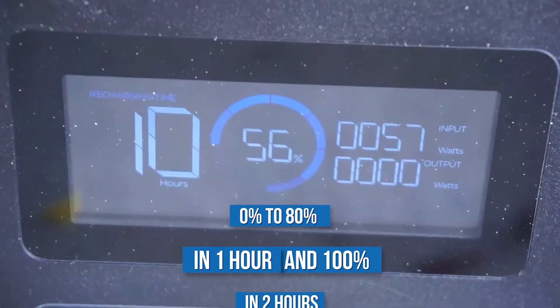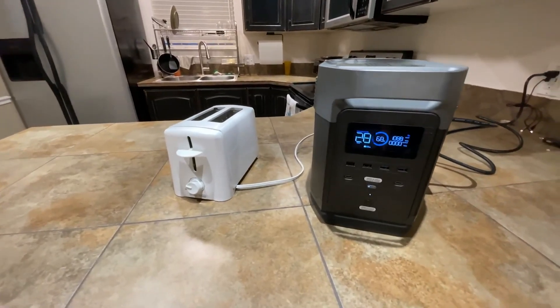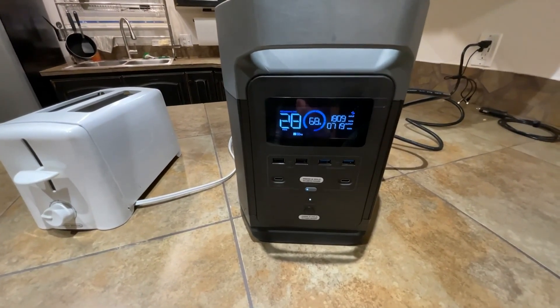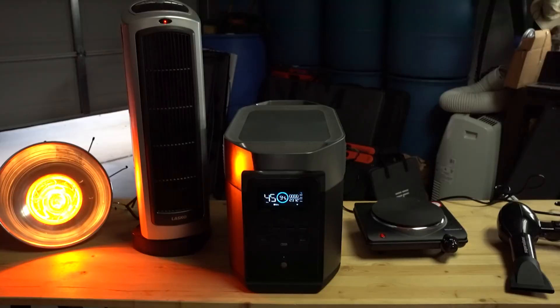The EcoFlow Delta can be recharged from 0% to 80% in one hour and to 100% in two hours. EcoFlow's patented X-Stream Technology empowers the Delta to be recharged at 10 times the speed of most portable power stations with a standard AC cable. The Delta is a portable power station with 1260Wh to meet different kinds of electricity demands for outdoor usage, home, travel, camping, and backseat on long road trips.